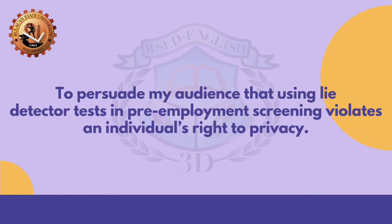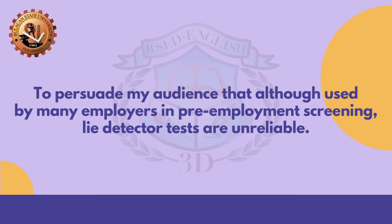'To persuade my audience that using lie detector tests in pre-employment screening violates an individual's right to privacy.' Is it CF, CP, or CV? You've got it right again! It is CV. 'To persuade my audience that although used by many employers in pre-employment screening, lie detector tests are unreliable.' What do you think is the appropriate answer? Awesome! You are right! It is CF.